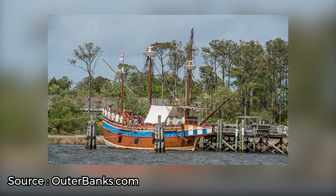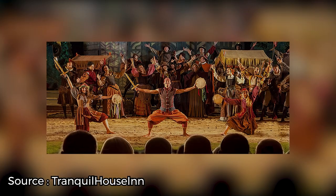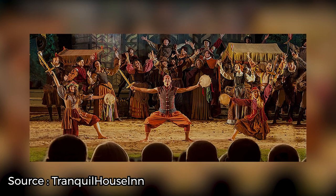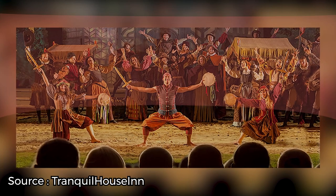For those curious about the disappearance of the colony, be sure to catch a showing of The Lost Colony. This outdoor symphonic drama, first staged in 1937, tells a dramatized version of the events of the colony's disappearance, as imagined by Paul Green.